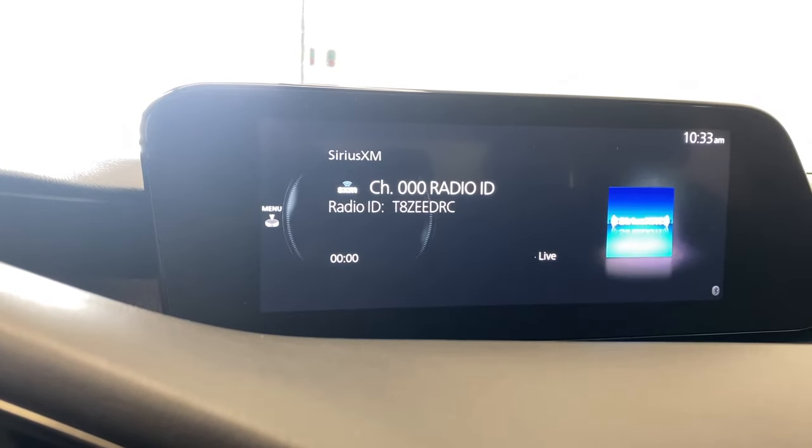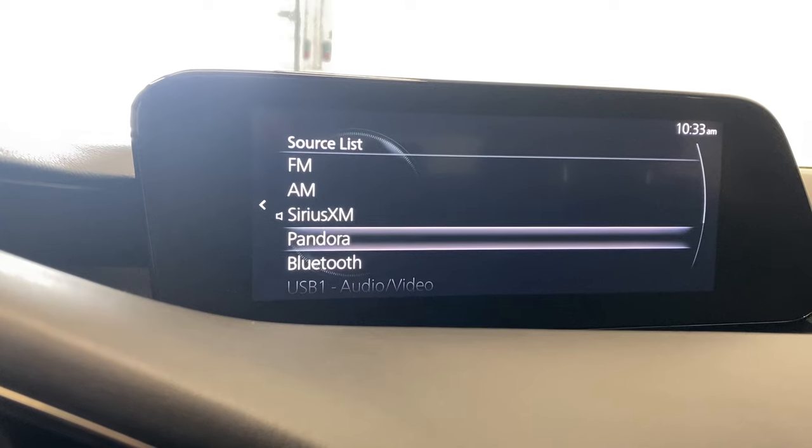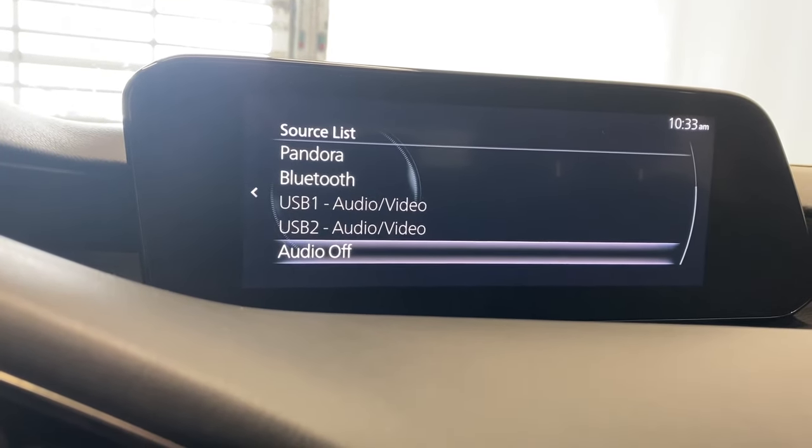Entertainment: we do have FM, AM, Sirius XM radio, Pandora, Bluetooth, two USB inputs for your audio and radio needs, and your audio off button.